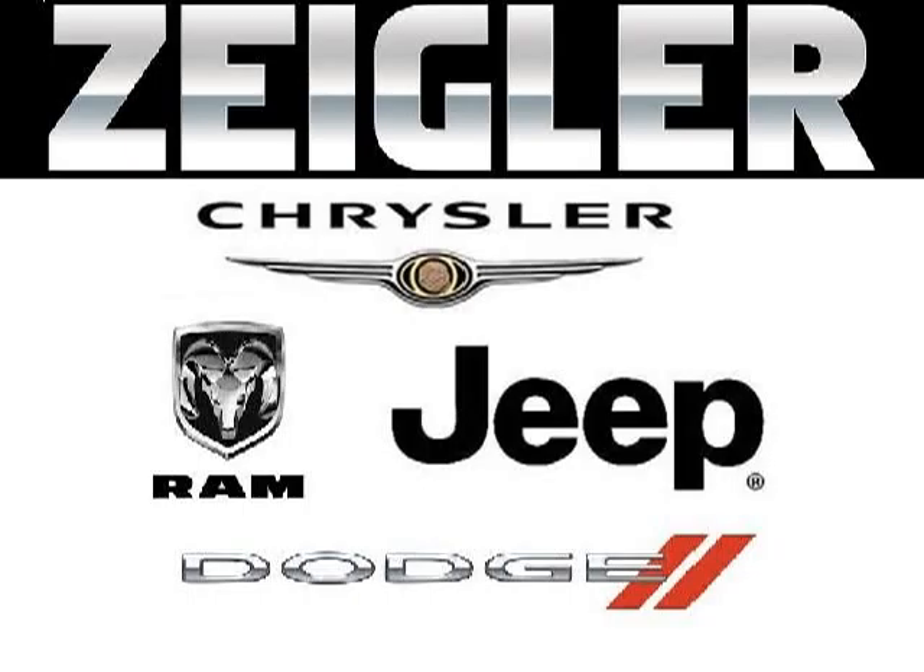Zegler Dodge Chrysler Jeep Ram Downers Grove is the dealership for you, conveniently located in Downers Grove off of 2311 Ogden Avenue.